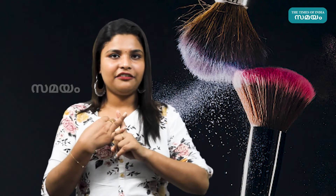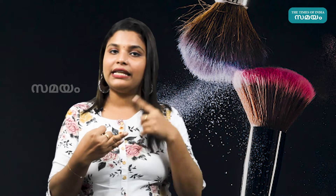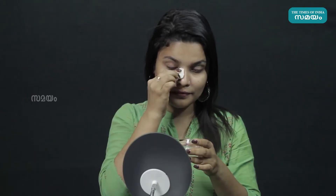We are going to make a skin toner. This helps to maintain our pH level, make skin tight, and can also help with breakouts and hydration.